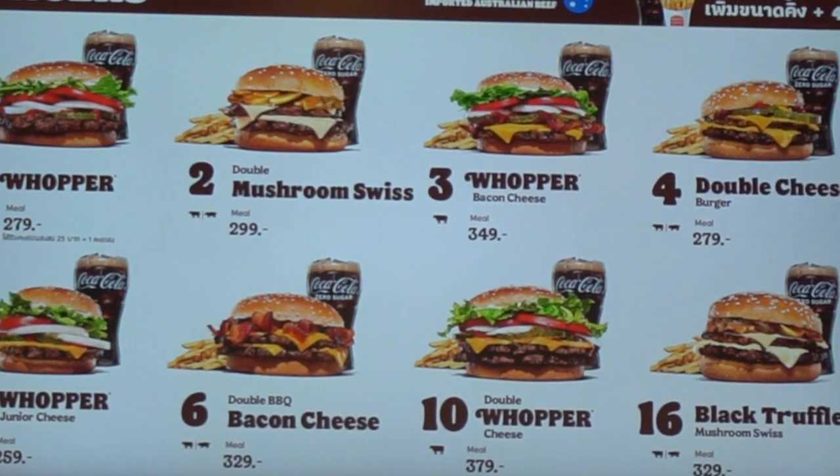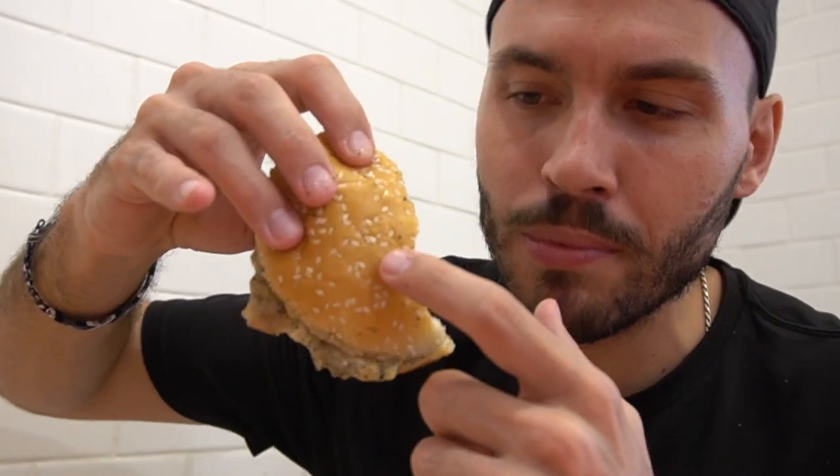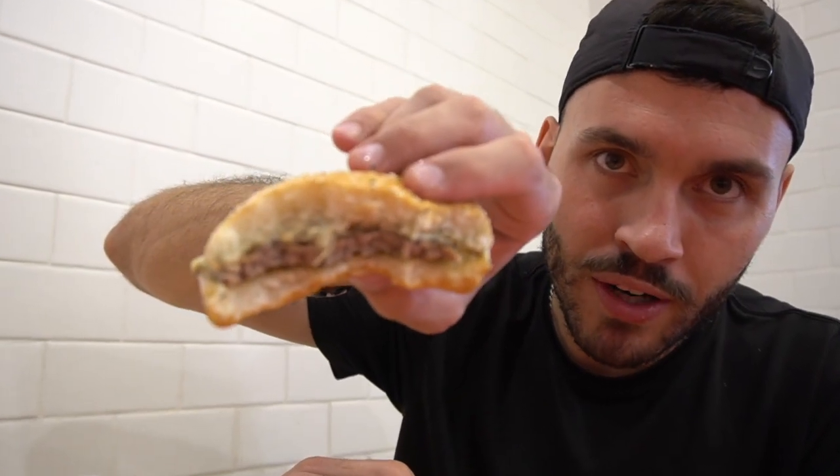They do have this burger in a double patty size, but I wasn't looking to pay extra or really eat too much of a burger. Burger King is definitely good, I like it. Burger King has really good buns with the seeds on top. But that patty is definitely very, very thin — just really, really slimy.